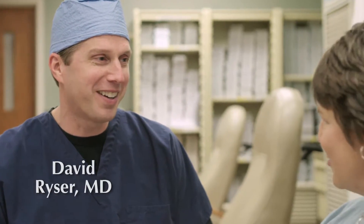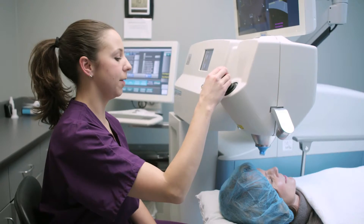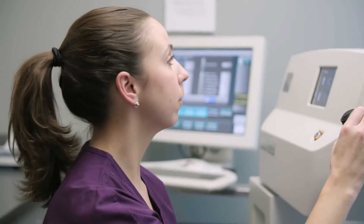On the day of the laser cataract procedure, a person would expect to be greeted by our staff and brought back for their physical exam by one of our doctors. Then after the eye itself is dilated, they would go into the laser suite where our laser is located. That part of the procedure itself takes about five minutes.